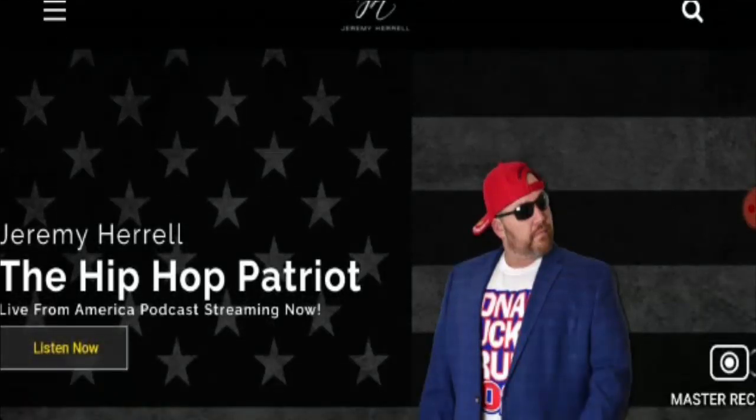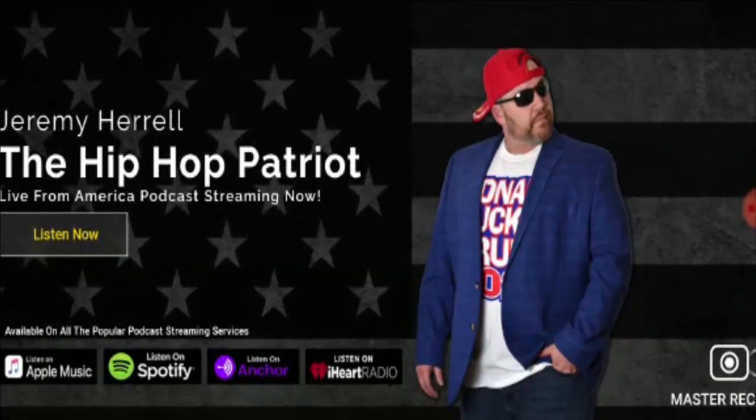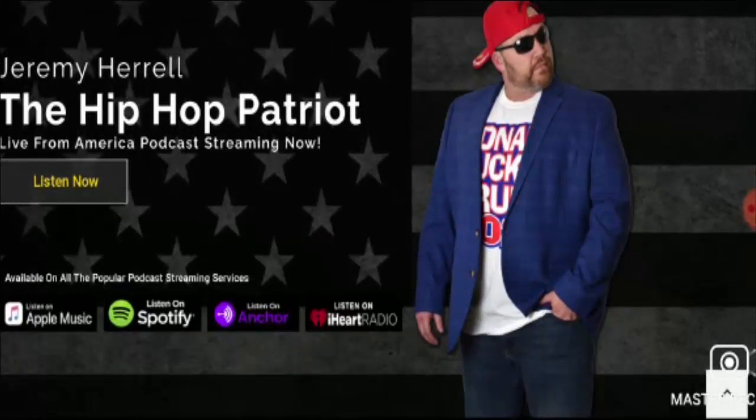Friends, this is not our website. If you have never ordered anything from this website, this unbiased review will help you in deciding the answer to this question: should I buy from it or not? If you have experienced any fraud over this website, then watch this video till the end — I'll share the way to get your money back. So friends, let's check what this website is providing to the customer.